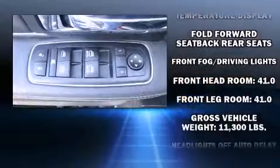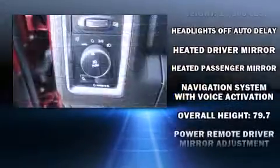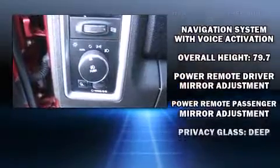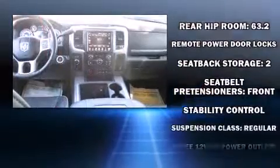Audio features include an AM-FM radio and ten speakers, providing excellent sound throughout the cabin. Side-curtain airbags deploy in extreme circumstances, shielding you and your passengers from collision forces.